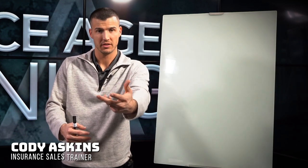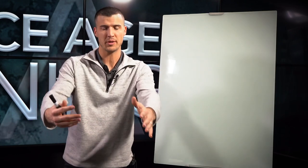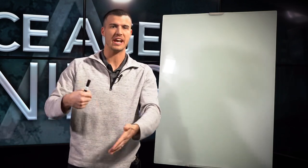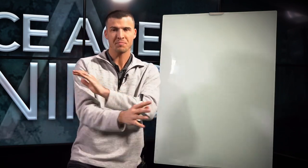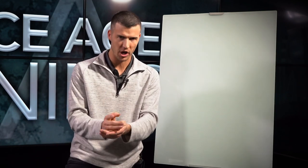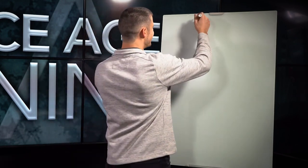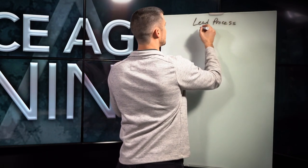The number one problem insurance agents face is they do not get in front of enough people. That's why we put out content to help you every single week, every day. If we took a survey of the millions of insurance agents across the country, the number one problem would be prospecting related — struggling to get in front of people consistently. So today I want to talk about the whole lead process that we do here in my office at Secure Agent Leads.